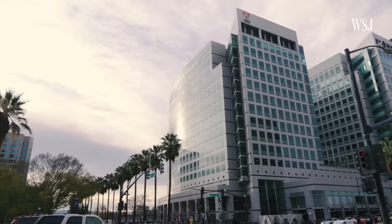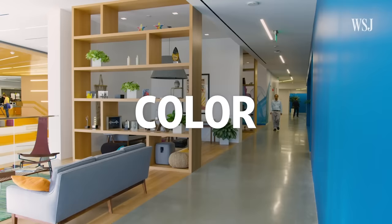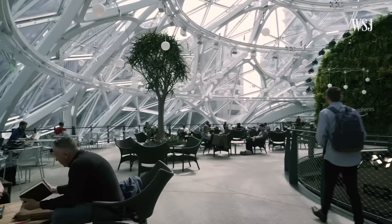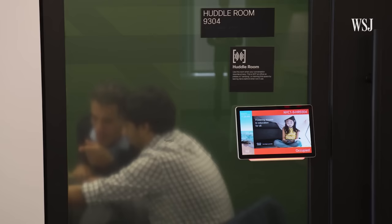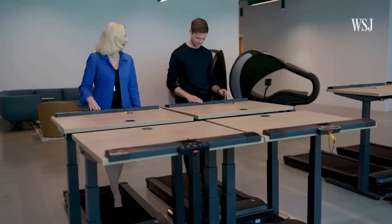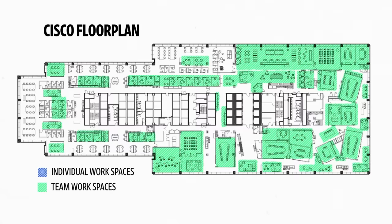From Amazon's spheres to Adobe's grayscale building with a colorful interior, some of the world's largest companies redesigned their offices, integrated technology, and modernized the traditional office space. We went inside to explore the decisions behind the design and how it suits each brand's work culture.